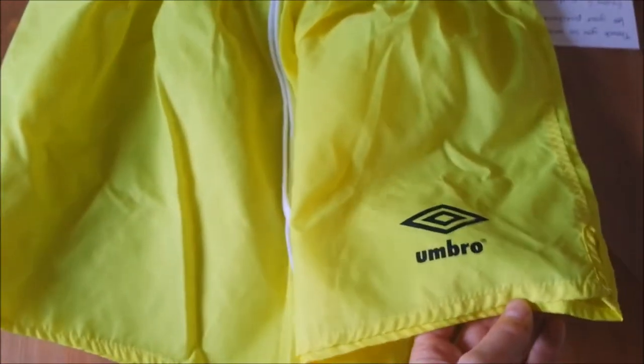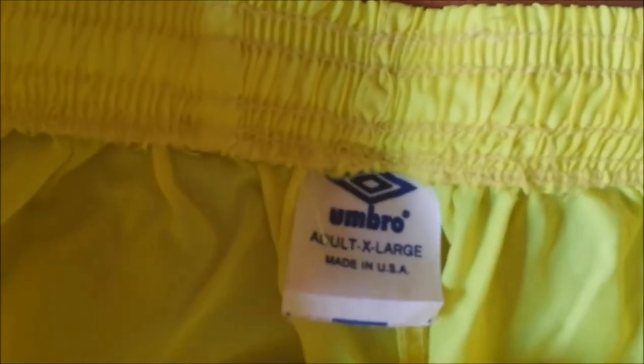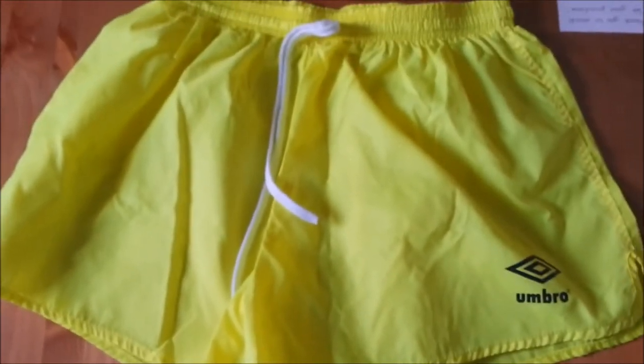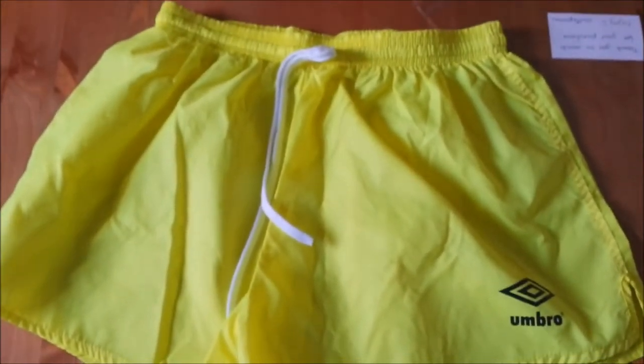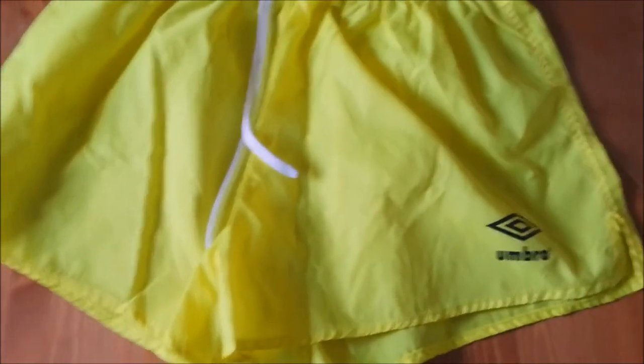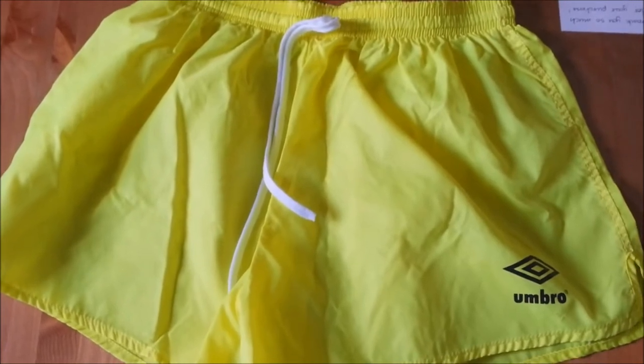I followed their advice and found this neon yellow Umbro soccer shorts — here it is. So so lightweight, vintage 80s or 90s. Here's the old tag: adult extra large, made in USA. I thought, cool, maybe somebody will like this. Maybe I'll get $15, maybe I'll get $20 for it.